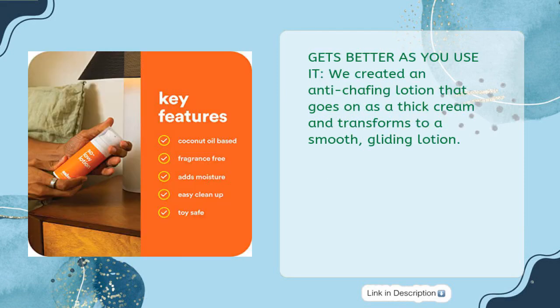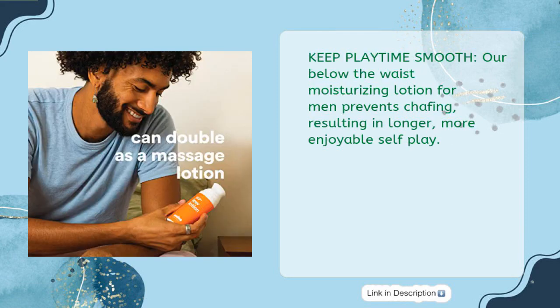Gets better as you use it: we created an anti-chafing lotion that goes on as a thick cream and transforms to a smooth, gliding lotion. Keep Playtime Smooth: our Below the Waist Moisturizing Lotion for Men prevents chafing, resulting in longer, more enjoyable self-play.